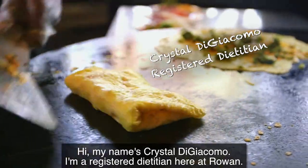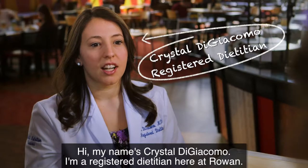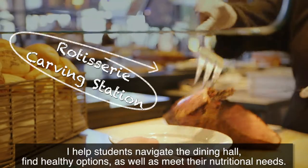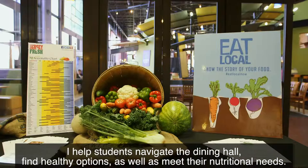Hi, my name is Crystal DiGiacomo. I'm a registered dietitian here at Rowan. I help students navigate the dining hall, find healthy options, as well as meet their nutritional needs.